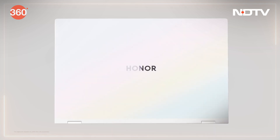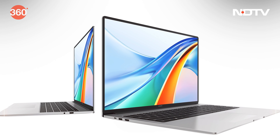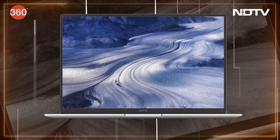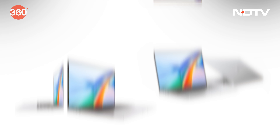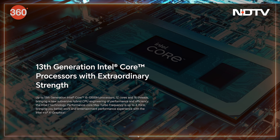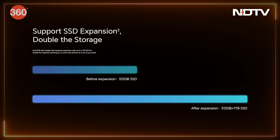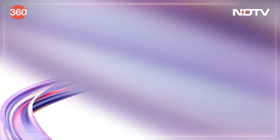Honor announced the much-anticipated release of its latest laptops, the MagicBook X14 Pro and X16 Pro, which are coming to the Indian market in April. Pre-orders kicked off on March 25th via Amazon, offering exclusive discounts. Priced under Rs. 60,000 with a starting tag of Rs. 49,990, these laptops feature 13th gen Intel Core i5-H series processors, up to 16GB RAM, 512GB SSD storage, Windows 11 Home Plus, and buyers receive a complimentary 1-year Microsoft Office 365 subscription.